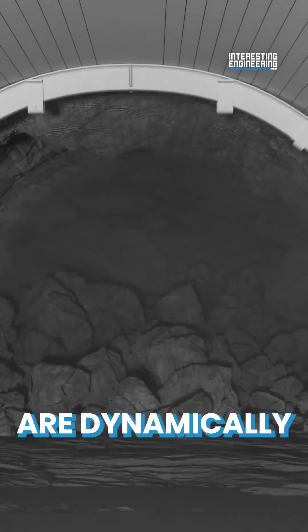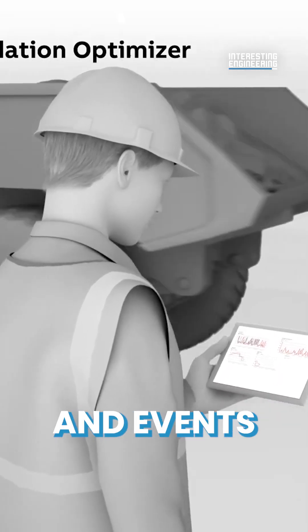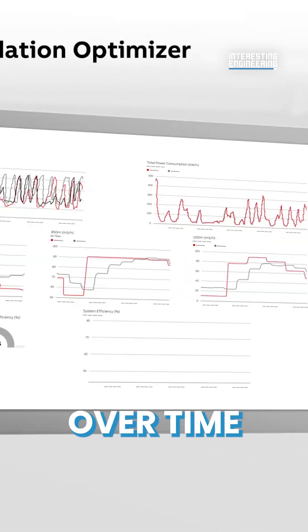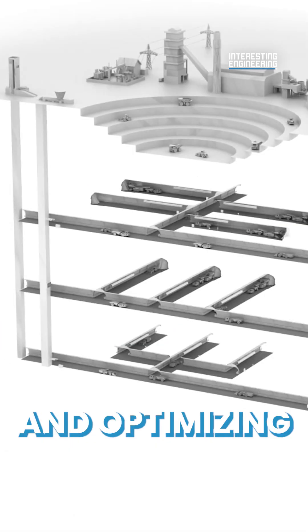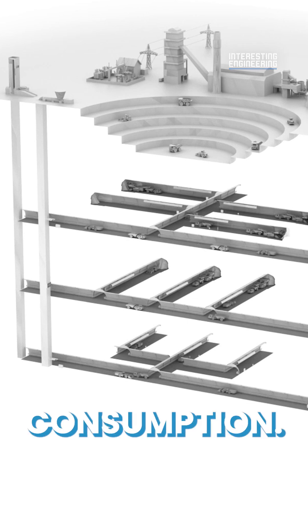Ventilation demands are dynamically calculated from mine production schedules, events, equipment status, and location. The system has been proven robust over time and can adapt to new conditions with new data available, intelligently adjusting and optimizing airflow to maximize air quality and minimize consumption.